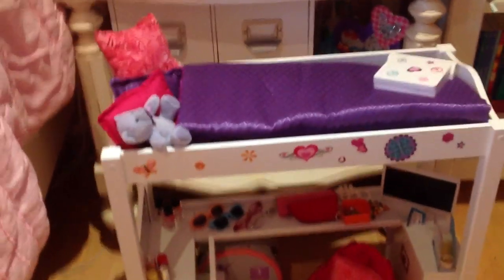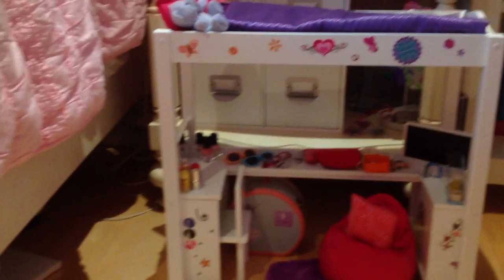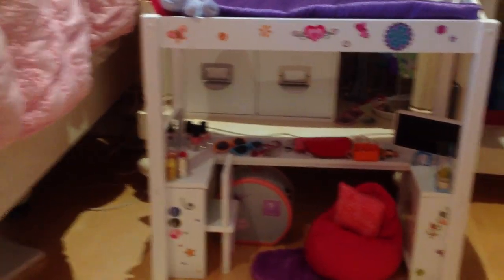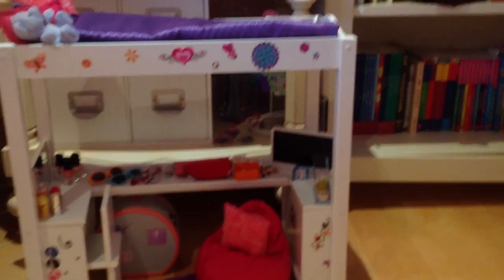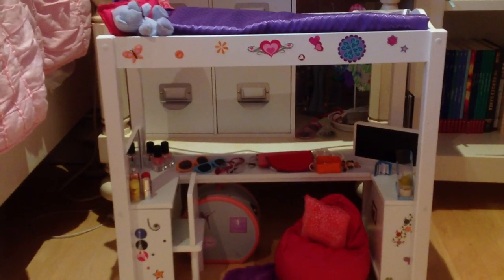So that is the whole loft bed set. I took out the ladder so you can't really see it. That is everything — I hope you guys enjoyed this video. Let me know what you think of the bed and I will see you guys in my next video. Bye!